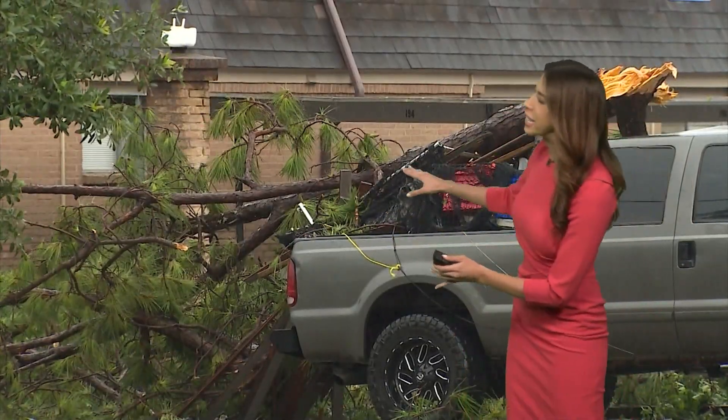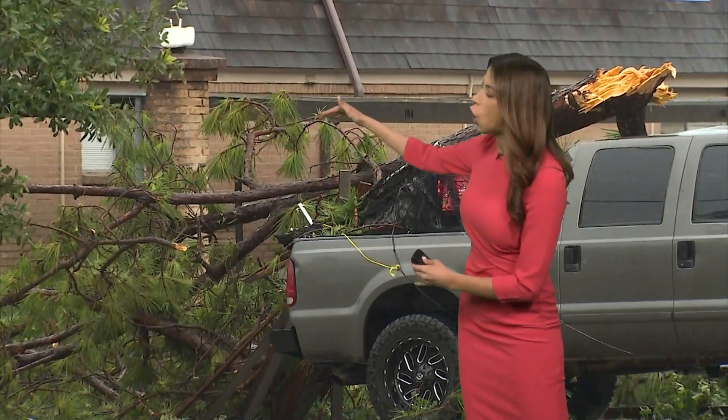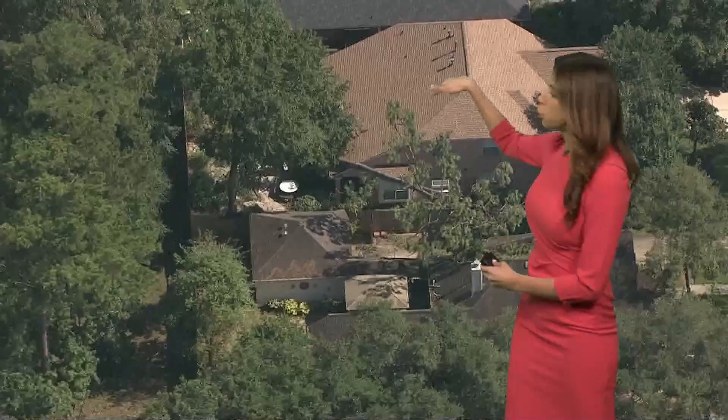Literally, look at these images of trees snapping, some of which can go right through the walls of your home. They can topple on top of your home, as we're seeing with this video here. They can also go through walls and through the roof.